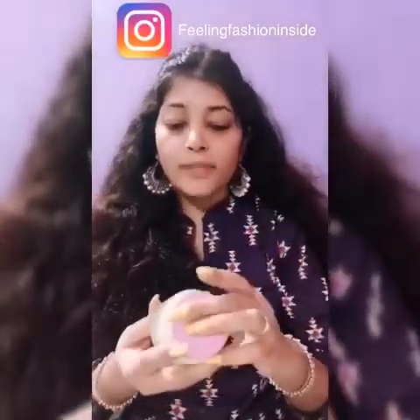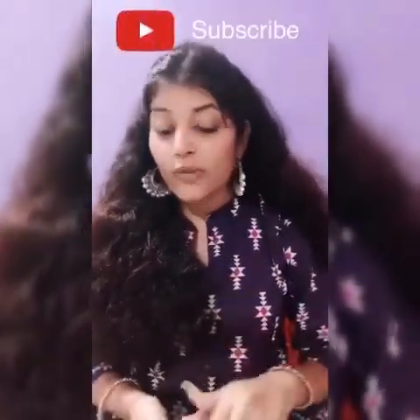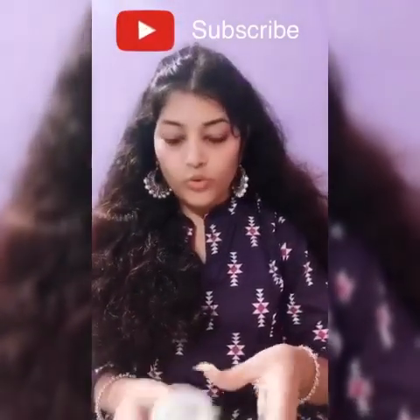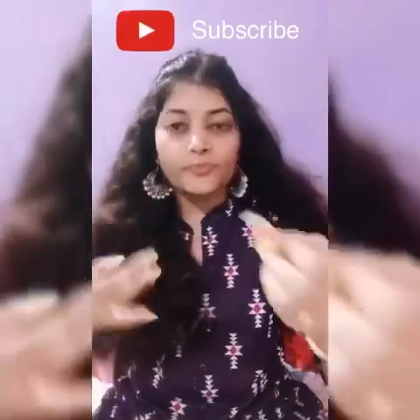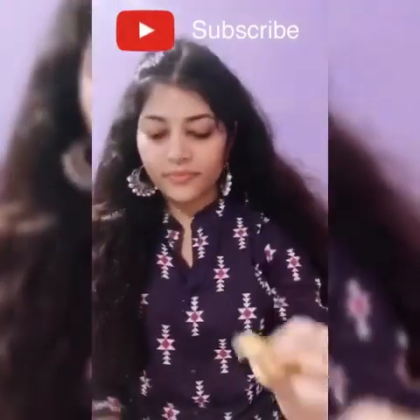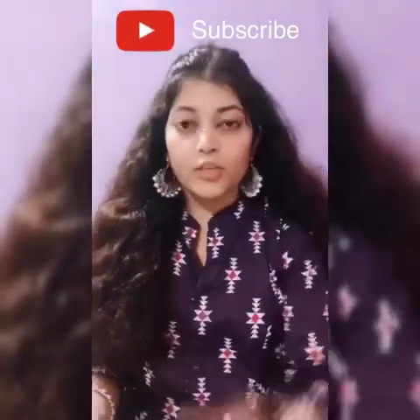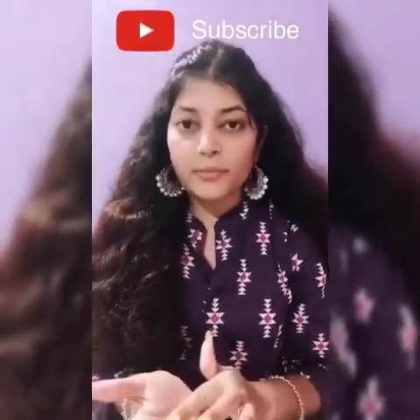I use Lakme — all affordable products. I've put the products in the description box so that you will know which ones I'm using.